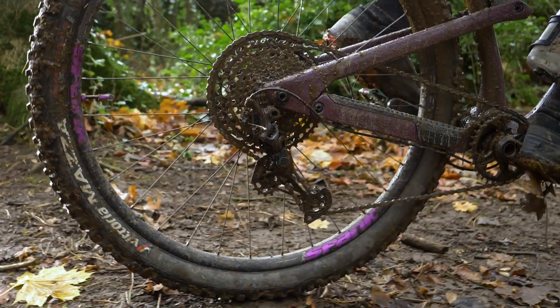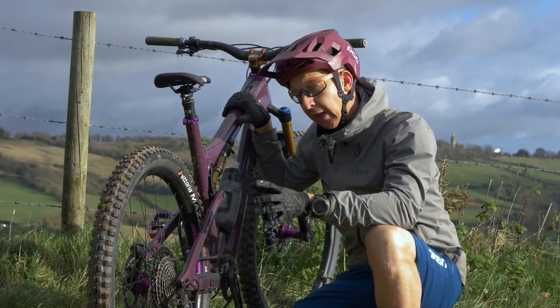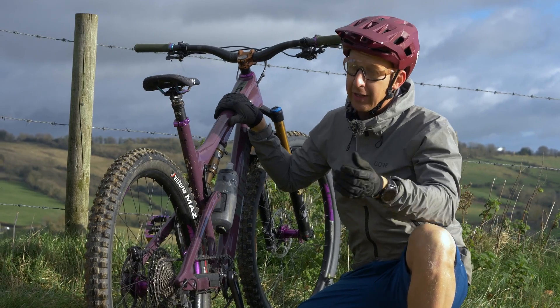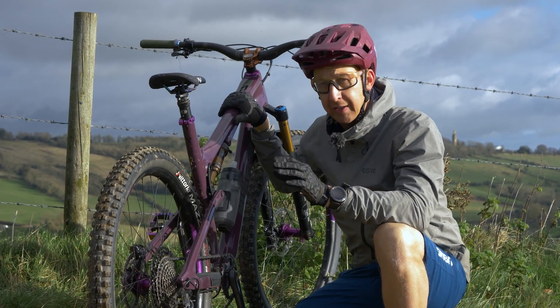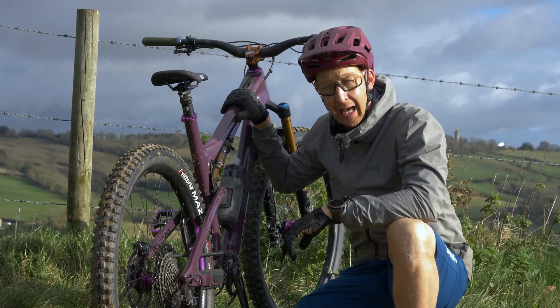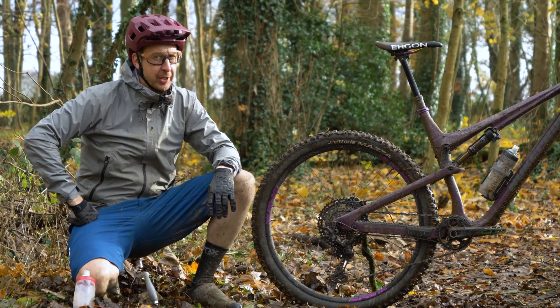When your chain is absolutely caked in mud, you might find in the lowest gear it makes more noise than it would when it's clean. It's going to happen, and what that means is there is more friction going on. It's inevitable, and hopefully we're going to see that a bit later in the video. Let's have a look at a dirty transmission.